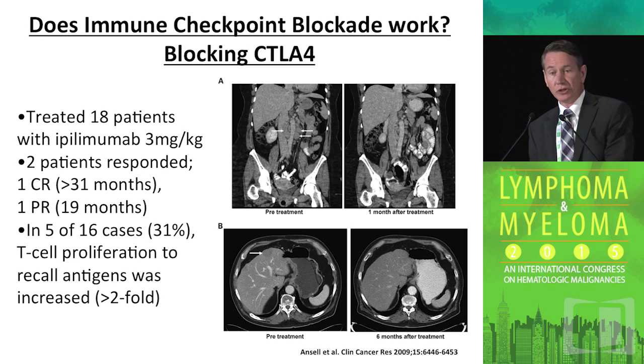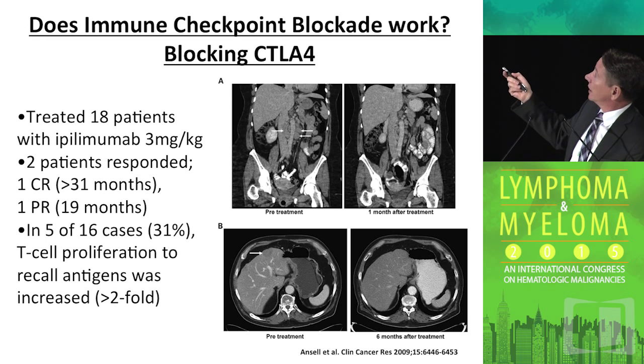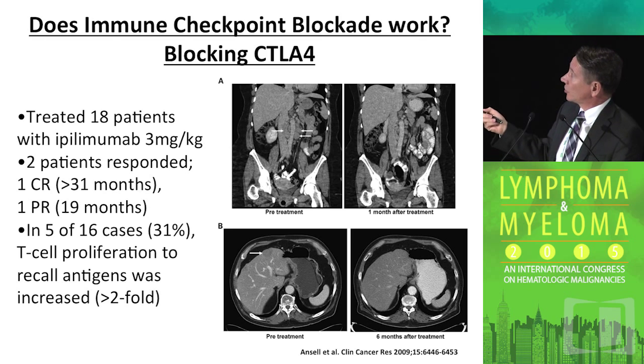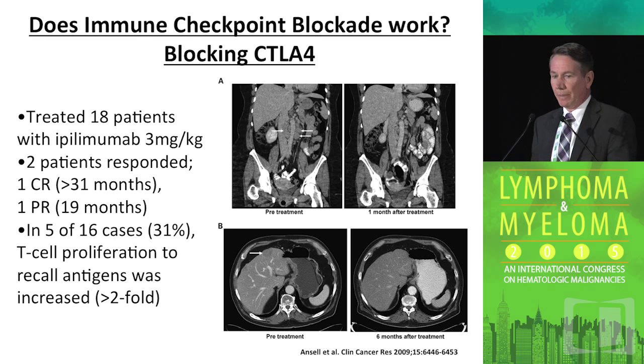Does CTLA-4 blockade work? CTLA-4 has obviously been well known in solid tumors — melanoma, renal cell, and other cancers. There was a small study of 18 patients looking at ipilimumab as primary therapy for patients with lymphoma, and we did see responses. There was a patient with follicular lymphoma who had a partial response lasting about 19 months, and a patient with biopsy-proven large-cell lymphoma with a liver lesion who went into remission and is seven years out, still in remission. Many patients showed an immune response, but it's interesting — the immune response doesn't always correlate directly with the clinical response. We still have a lot to learn about what is really a biomarker of efficacy.